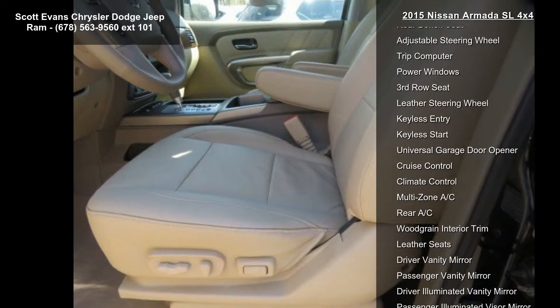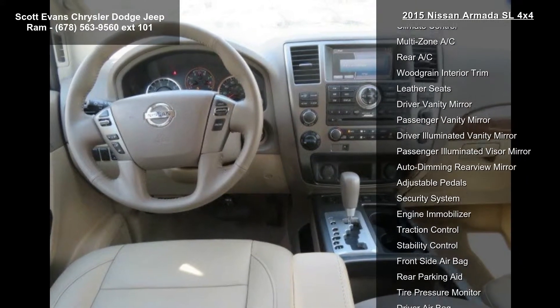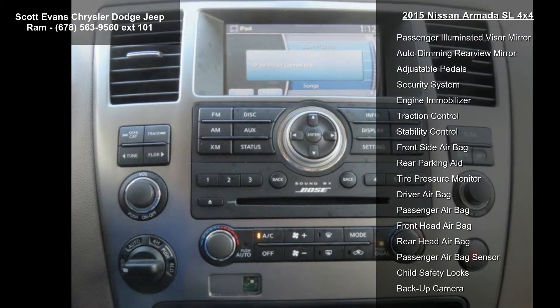Additional features include floor and cargo mats, a 5-piece set in magnetic black, 4-wheel drive, tow hitch, air suspension, and power steering.